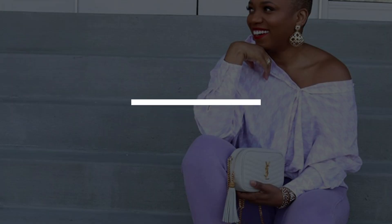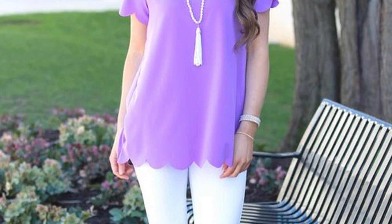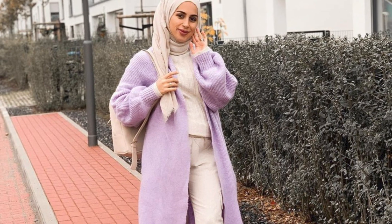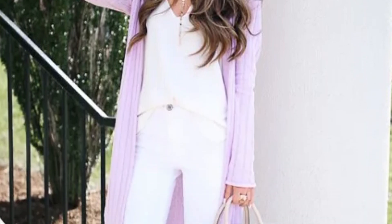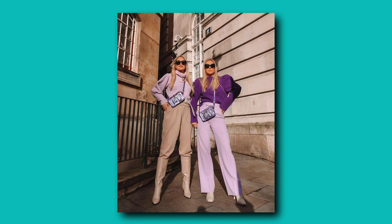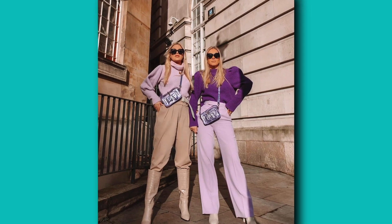Purple and white. While white goes with anything, nothing looks more fantastic than when it's paired with purple. It makes your skin look creamy, and it just oozes femininity and sensuality. This combination is so versatile that you can also mix in some gold and silver accessories and convert a daytime high-tea look into a night out with friends. This is possibly one of, if not the most popular, color combination on Instagram at the moment.